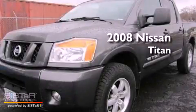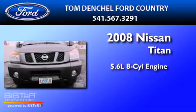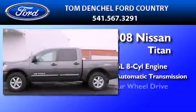This is a 2008 Nissan Titan. It features a 5.6-liter, eight-cylinder engine, a five-speed automatic transmission, and four-wheel drive.